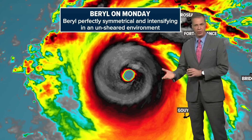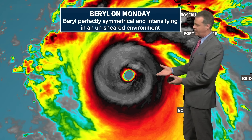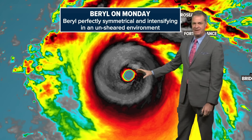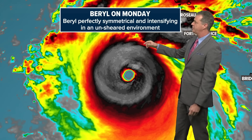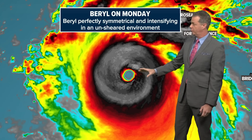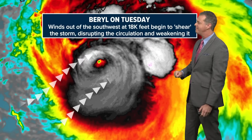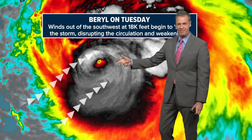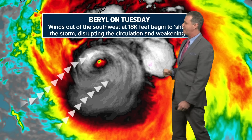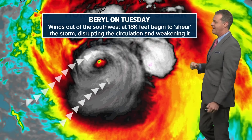I want to show you how the storm's appearance has changed over the past 24 hours. Yesterday at this time it was a perfectly symmetrical storm, intensifying under a completely unsheared environment — no wind shear at all — and that's what you need to get a storm to look like that, intensifying toward Category 5. Today it looks completely different, because there is wind shear coming in from the south and west at about 18,000 feet. That wind shear is disrupting the circulation and weakening the storm.